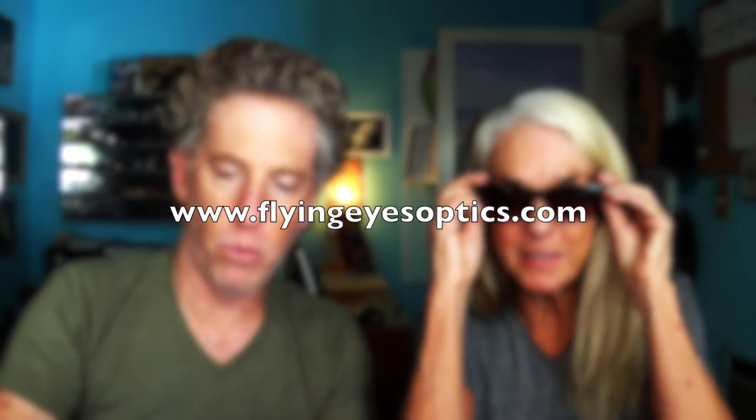You can win these glasses and you are going to look freaking awesome. You're going to want to get into a plane, fly it, and look badass doing it. We are going to give you the big case, the blue bag, and the aviators — coming up on the next couple of vlogs. Big thanks to flyingeyesoptics.com. I love my glasses, they are gorgeous. We are going to wear these from now on during the vlog.